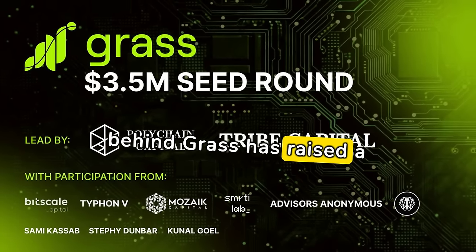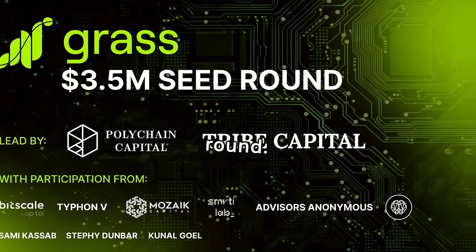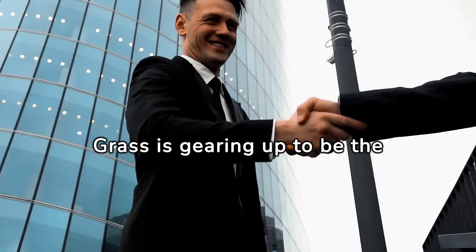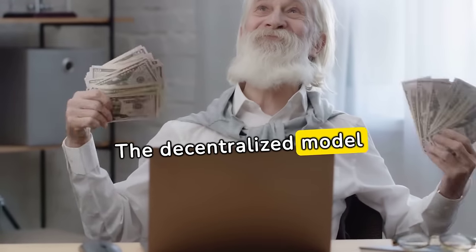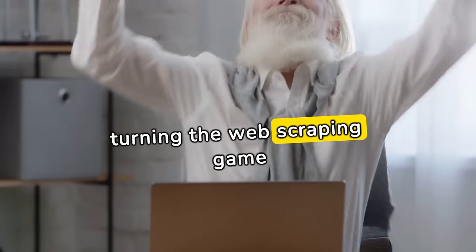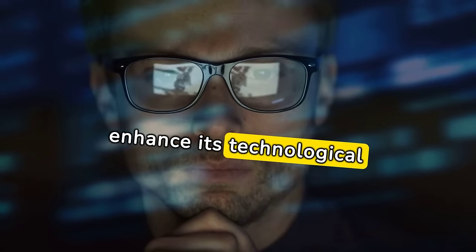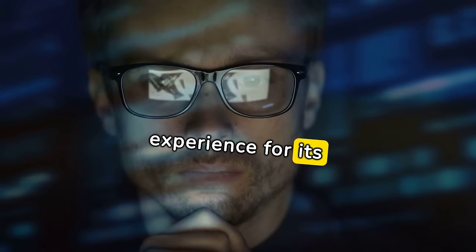The team behind GRASS has raised a whopping $3.5 million in a seed round. With backing from heavyweights like Polychain Capital and Tribe Capital, GRASS is gearing up to be the superhero of web scraping networks. The decentralized model promises fair compensation for contributors, turning the web scraping game into an ethical playground. With the additional funding, GRASS is set to enhance its technological prowess, ensuring a smoother and more rewarding experience for its users.